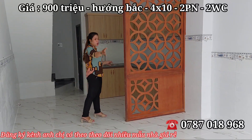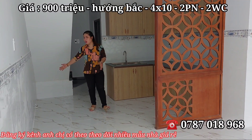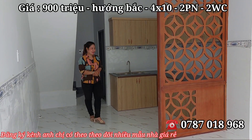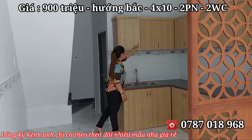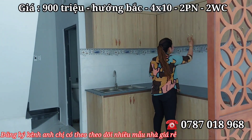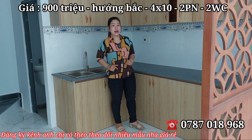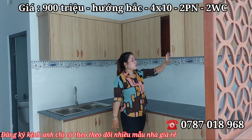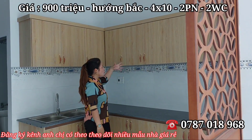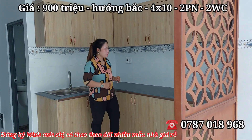Khu nấu nướng bên trong, nhìn từ ngoài vào không thấy. Ở đây có thể lắp thêm máy giặt và tủ lạnh, rất gọn gàng. Đã lắp đặt sẵn tủ trên và tủ dưới bằng gỗ, rất chắc chắn, chống mối mọt theo thời gian. Không gian cũng rộng rãi, để vật dụng nấu nướng, chén bát vào đây nhìn rất gọn gàng.